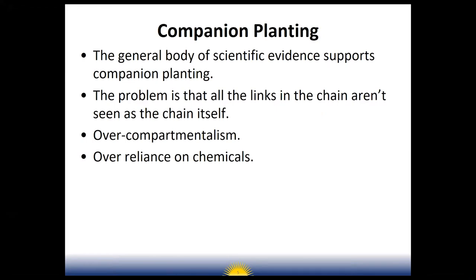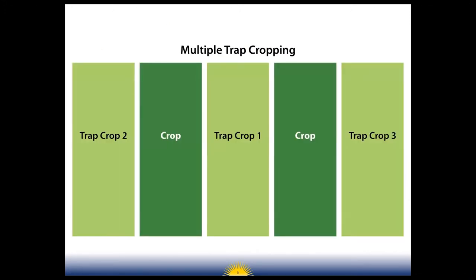The problem is that all the links in the chain aren't seen as the chain itself. Researchers focus on their discipline and don't look at how it relates to others — that's called over-compartmentalism. Generally over the years we've become overly reliant on chemicals instead of looking at how nature solves different problems. One way cover crops can be used as a companion plant is in a trap cropping situation.